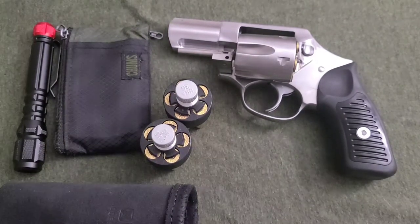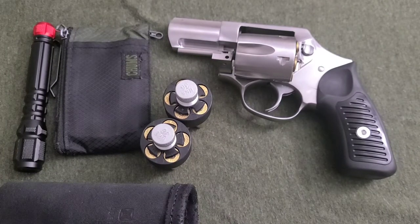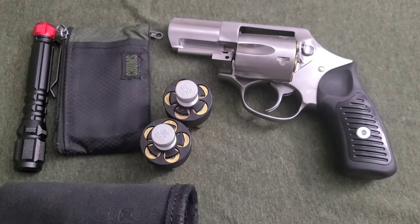I didn't find it that uncomfortable to shoot. It wasn't the most pleasant thing, but I actually kind of enjoyed shooting .357 because I like the recoil and the impulse of it. It's something I've always enjoyed — I'm not trying to hype myself up as Superman. I don't mind the recoil, so I figured, you know what, screw it — I'm going to get a lightweight .357.